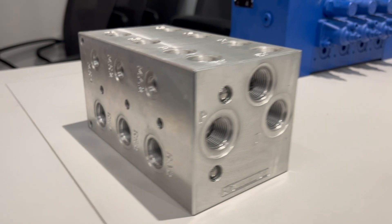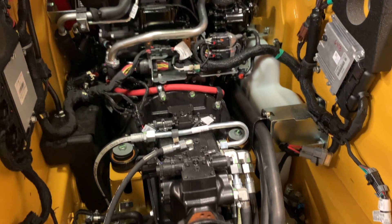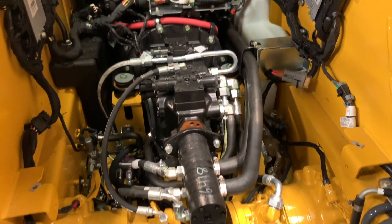Fluid goes into a manifold, a big block that has holes in it, and those holes redirect fluid to its end goal.